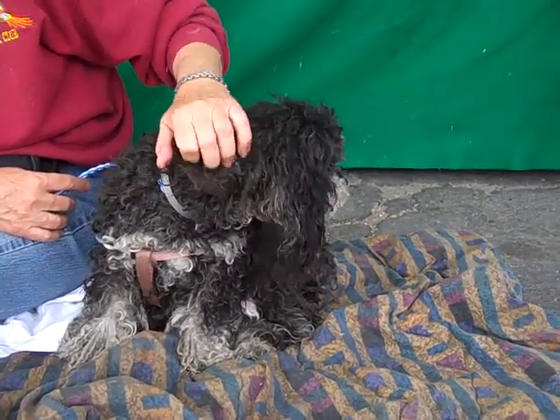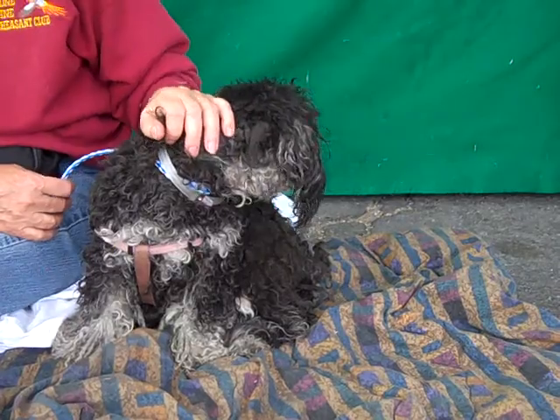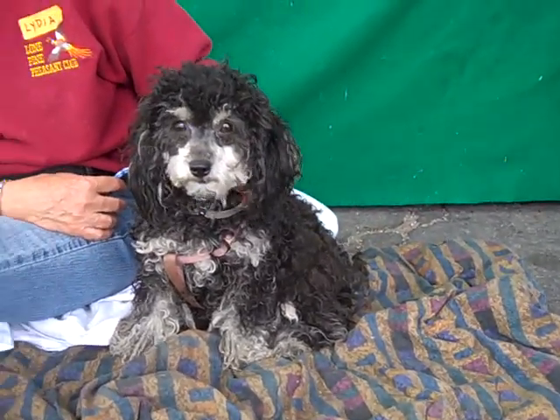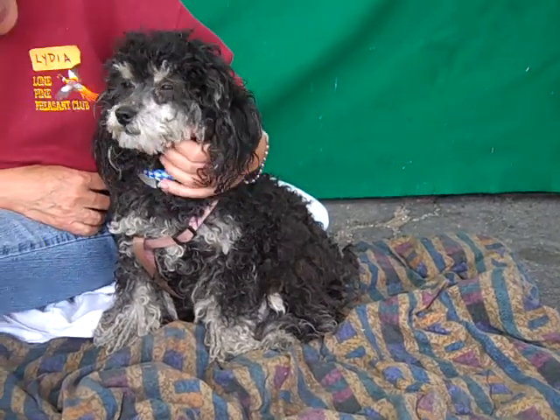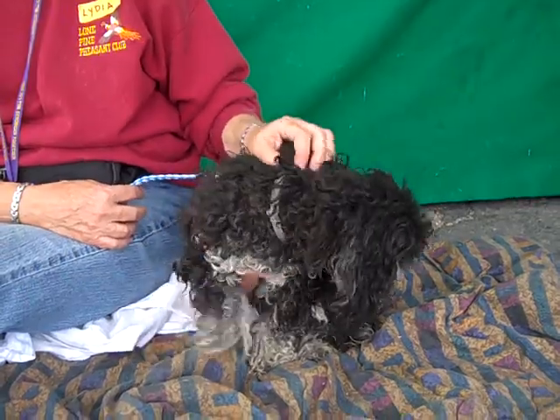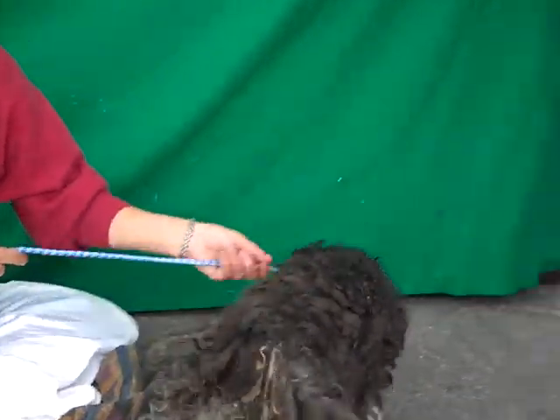She's about two years old. She came in as a stray on March 18th from Irwindale, and she weighs about 12 pounds. She is just a sweetheart. She's shown signs of being housebroken. She's good with other dogs — she has a kennel mate her size that she came in with and she gets along fine with her.